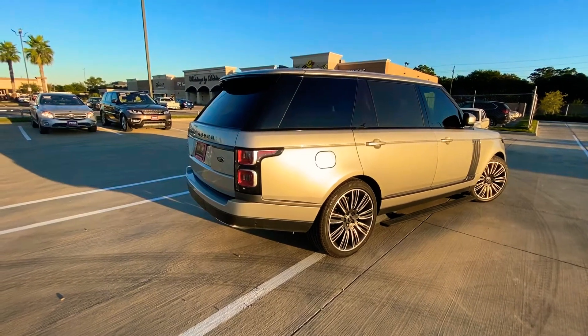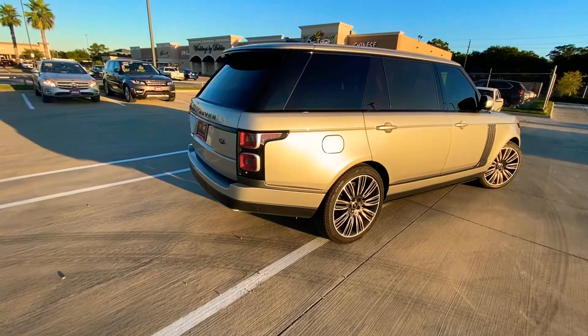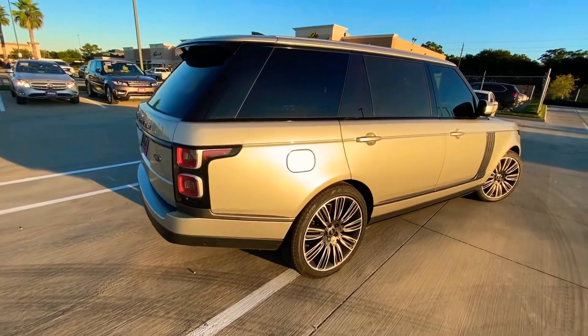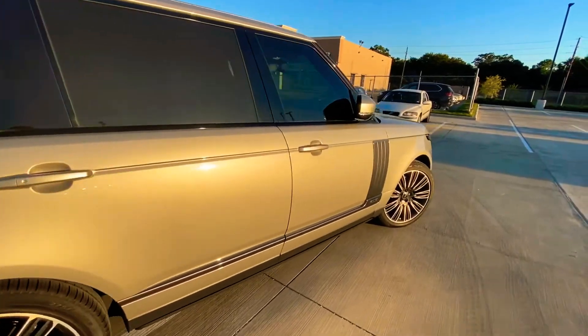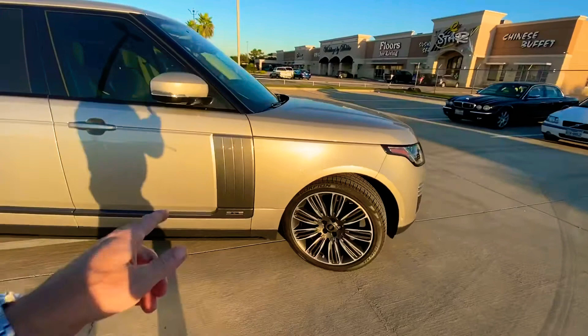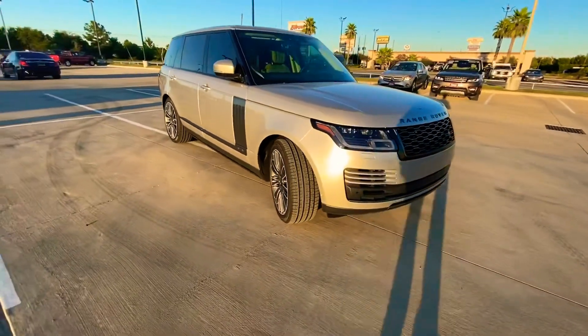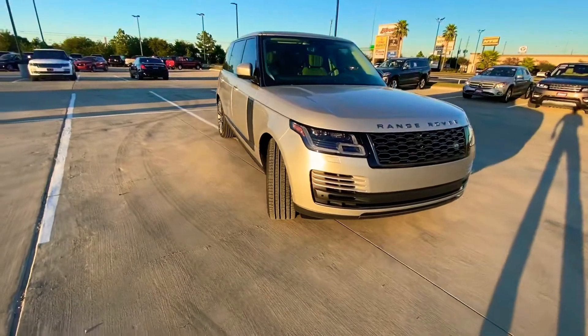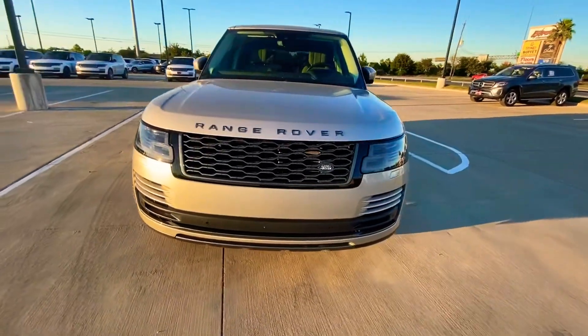Hey, it's Bronson at Land Rover West Houston, and this is the last remaining long wheelbase P525 Range Rover in our inventory. You can see the gray Atlas striping and the 22-inch rims that come on our Autobiography trim.